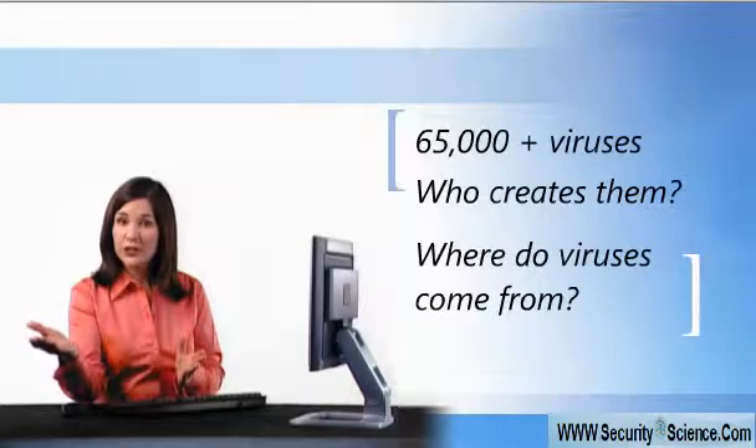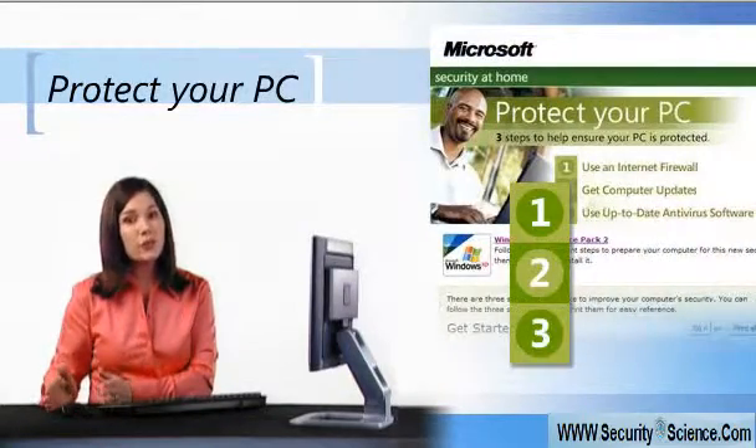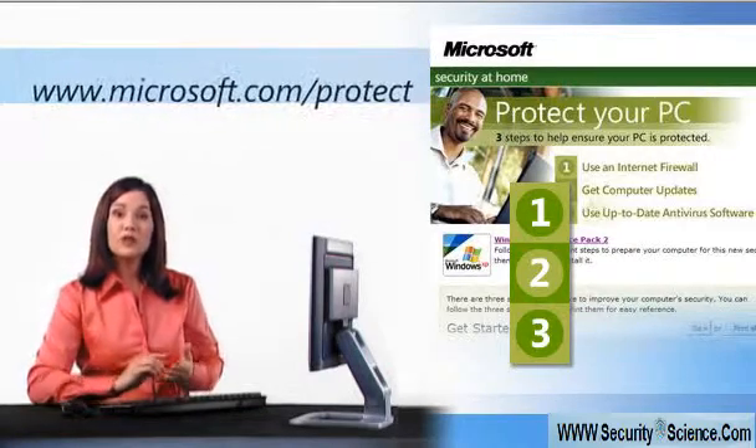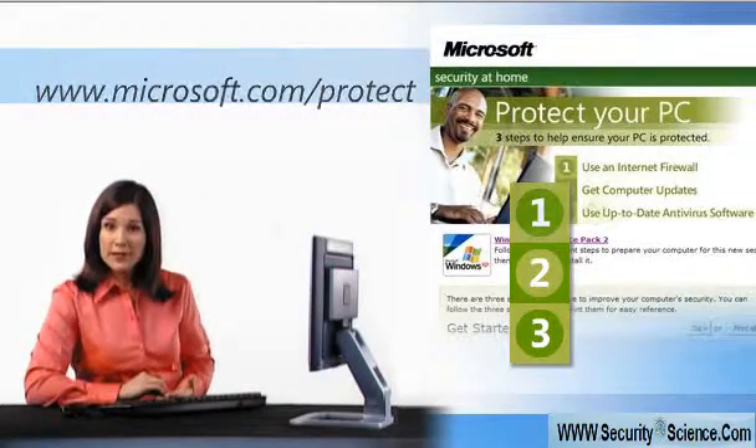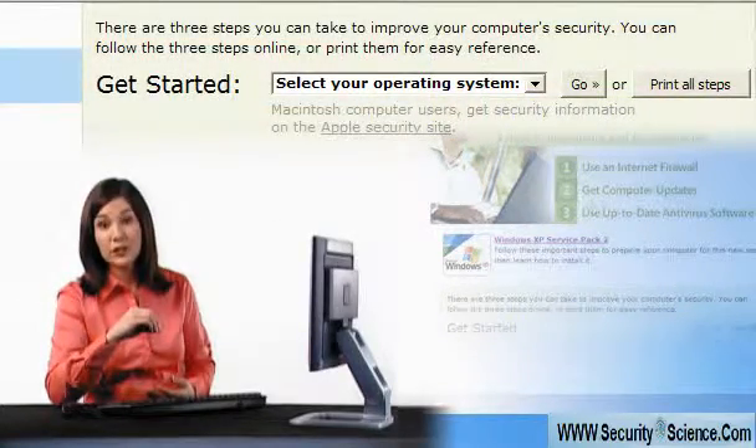How can you defend yourself? The best medicine for viruses is prevention. There are three main ways you can help protect yourself. Go to the Protect Your PC website, select your operating system, and then Microsoft will walk you through three specific steps needed to protect your computer.